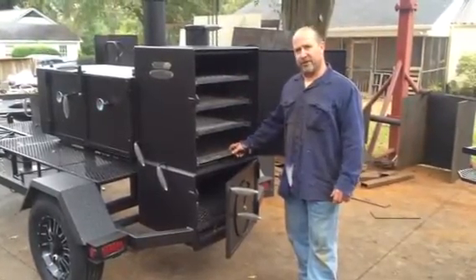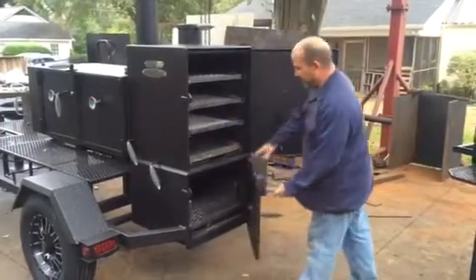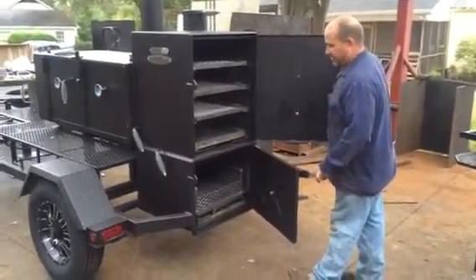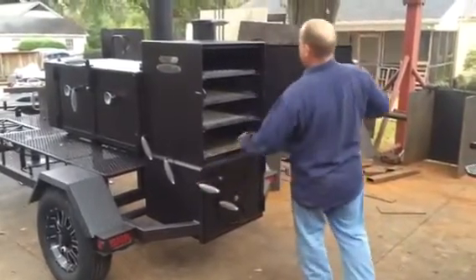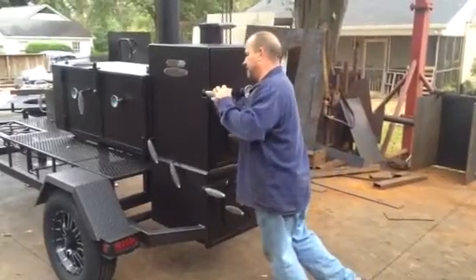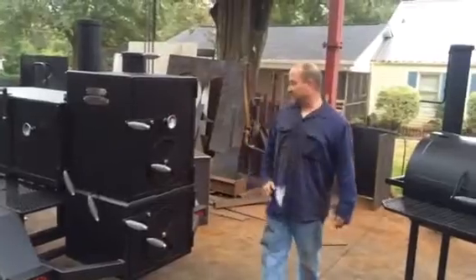Got an ash pan in here for direct cooking or to catch your drippings or whatever you want to do. Has an ash pan in the bottom down here too on this cooker right here. This is from Mr. Joshua White. Him and his wife just came from Texas to pick this cooker up.